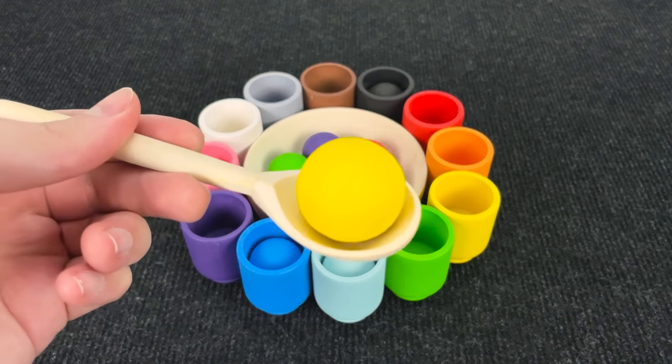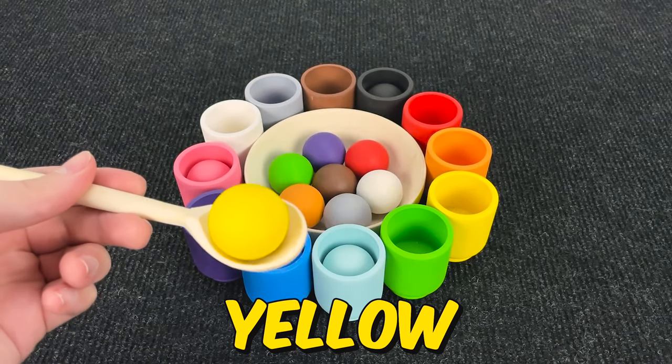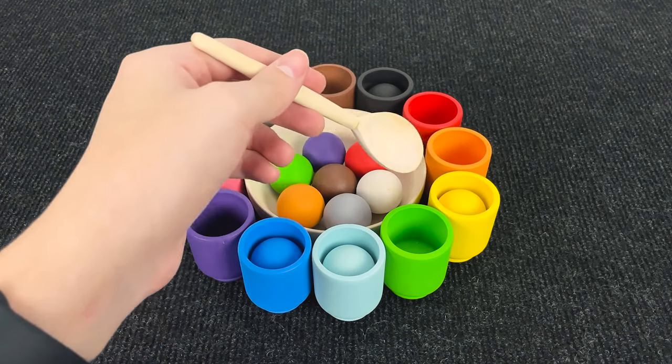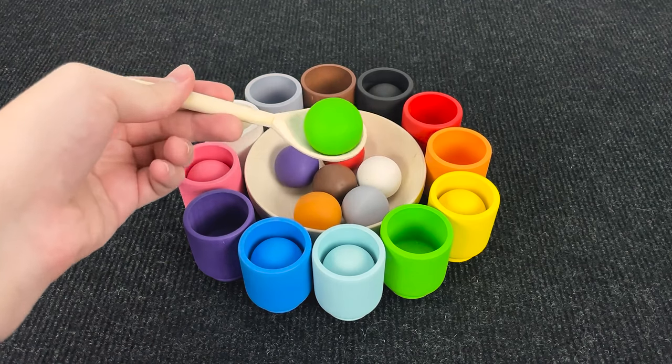And... Whoa. It's a yellow ball. Hmm. Where should that put? No. You're right. In a yellow cup.